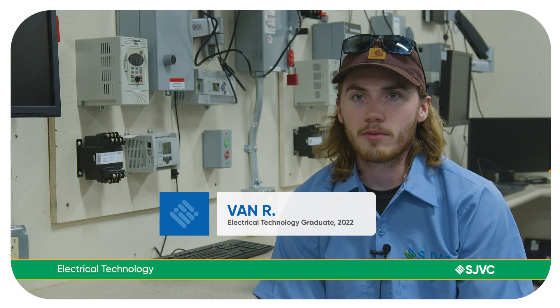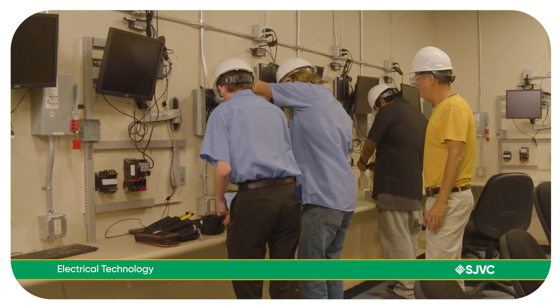The instructors in the electrical program are really great. They really know what they're talking about. Here there's actually hands-on learning.